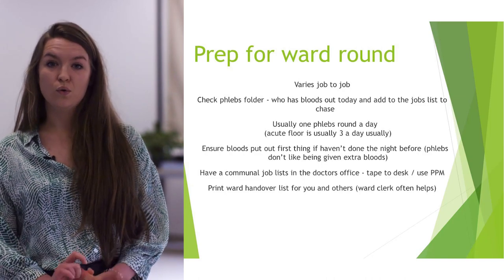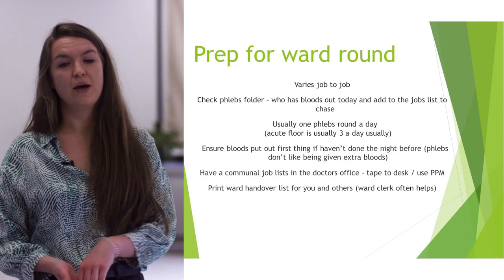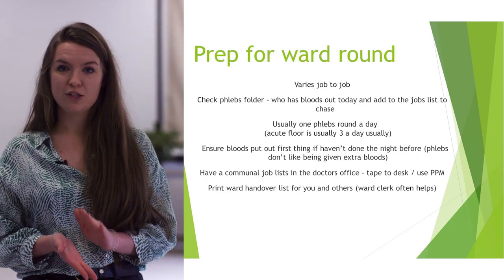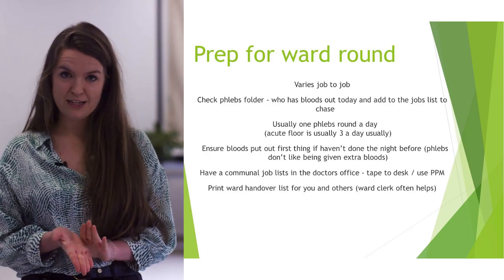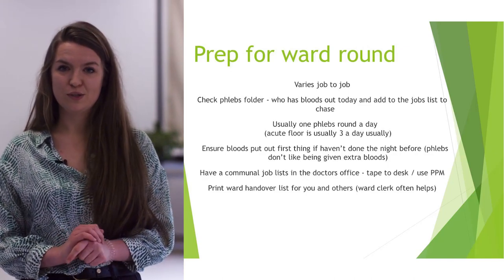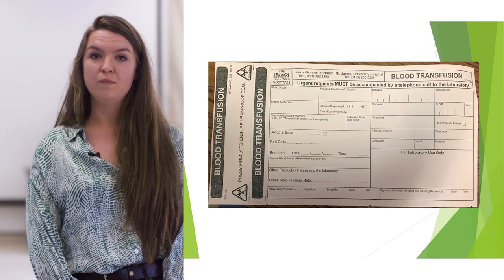Just watch the consultants — some really like to save the trees and don't want you to print the handover list, which is completely understandable. Make sure you gauge it from consultant to consultant.